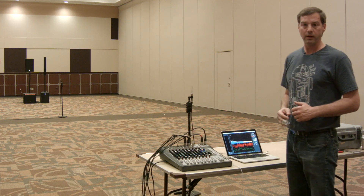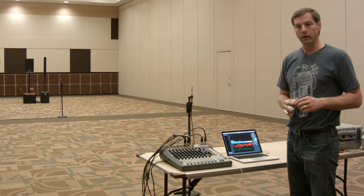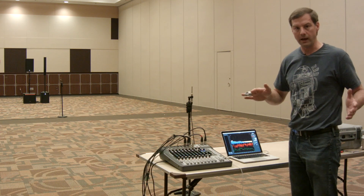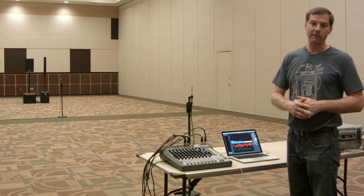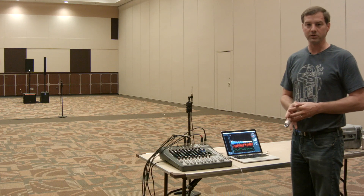We're going to play some pink noise, which should be kind of equal energy across the board. If that was reproduced perfectly it would be a pretty flat line. Now of course we're in a ballroom here and nothing's going to be perfect about it — this is about as real world as it gets. So we're going to see just what we get.